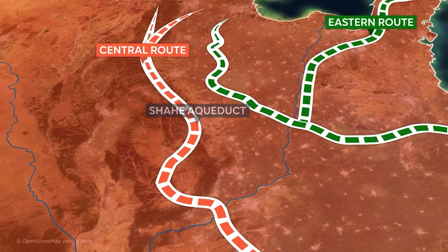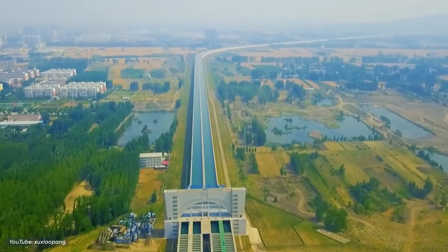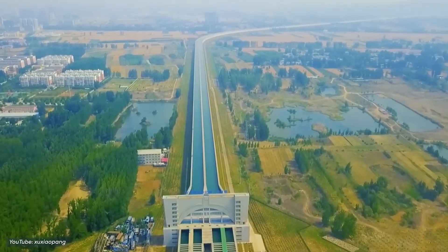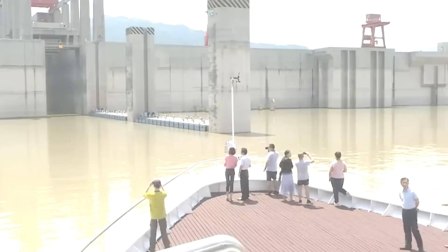But will it really become a reality and dethrone China's mighty Three Gorges? That remains to be seen. For now, keep an eye on Visionary — subscribe and hit the notification bell so you'll be the first to know when it's all set.